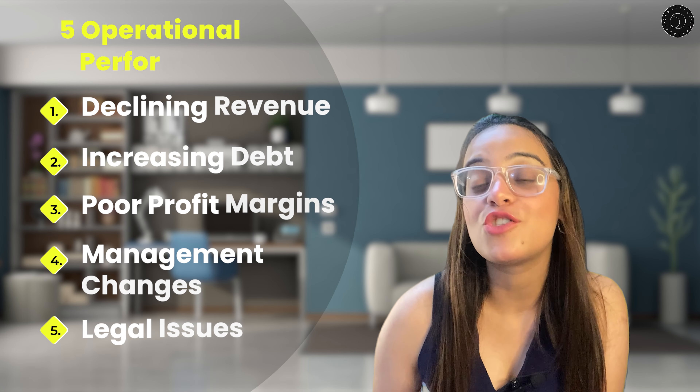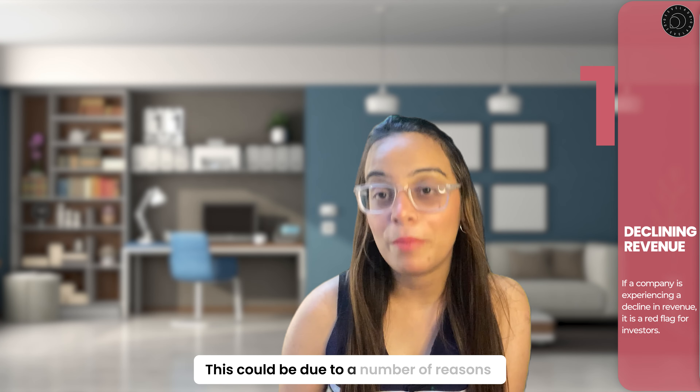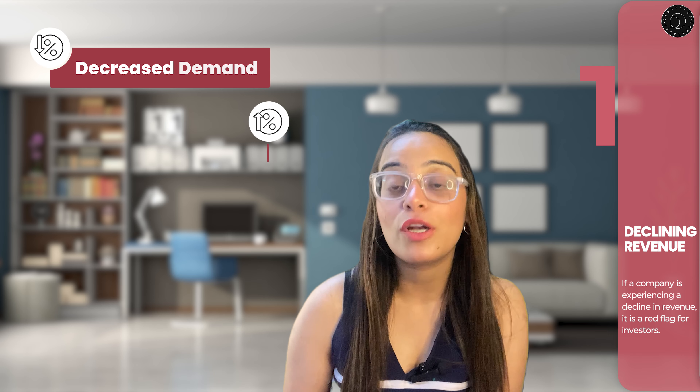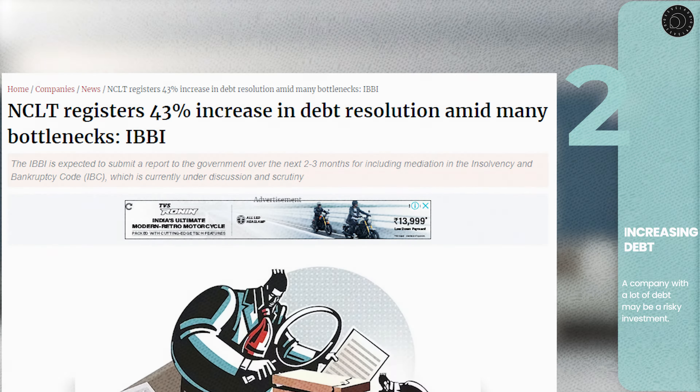In this video, we will discuss the top five operational performance reasons to sell a stock. First, declining revenue: for companies experiencing a decline in revenue, it is a red flag for investors. This could be due to decreased demand for products or services, increased competition, or poor management.